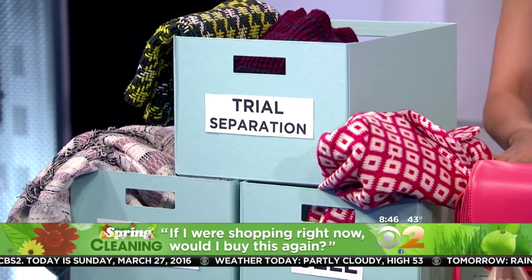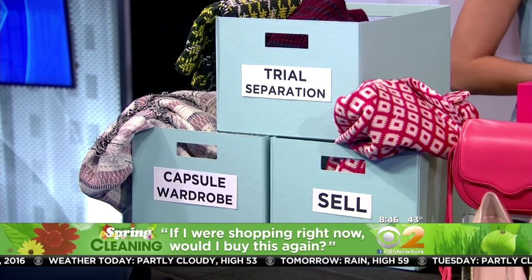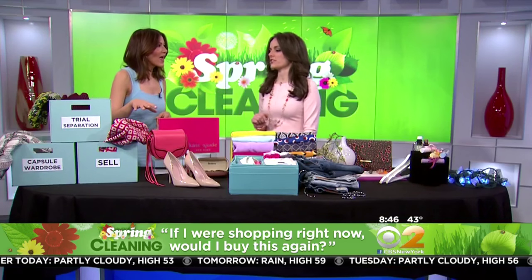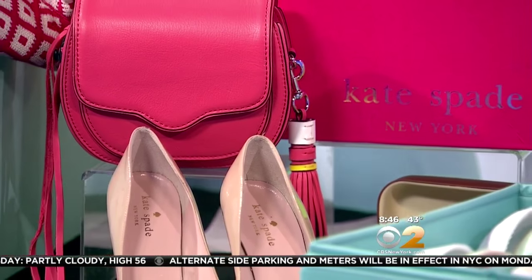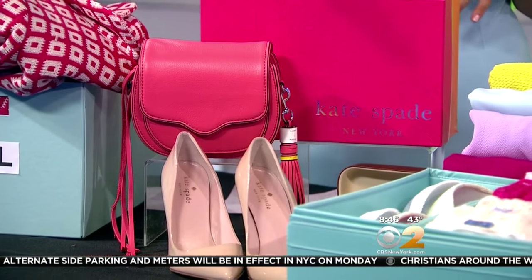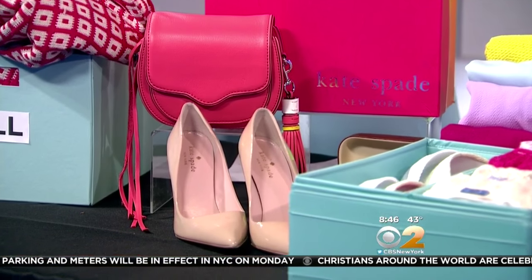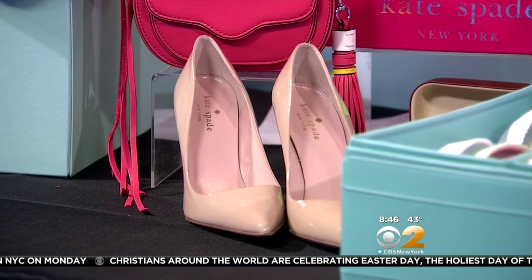The last bin is your sell bin. There's a very high likelihood that you have cash in your closet and you don't even know it — probably from the trial separation bin. You probably have goods that are lightly worn or new with tags. I'm partnering with eBay — they have over 160 million active buyers and sell a pair of shoes every two seconds, so there's a very high likelihood you can get cash for your items to revamp your wardrobe.